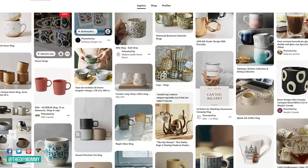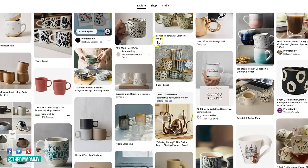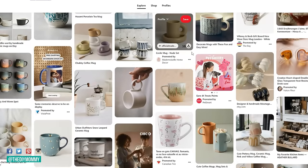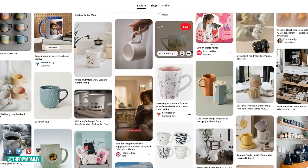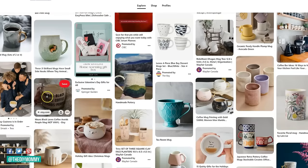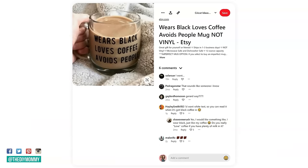Which mug designs are popular right now? Again, boho 70s designs — same as the stickers. Floral designs are also really popular, and lots of botanicals. And of course, cheeky sayings — anything sarcastic, cute, or funny. If you're going to venture into the Cricut business, you might want to offer personalized mugs with people's names and monograms, as people seem to really love that as well.